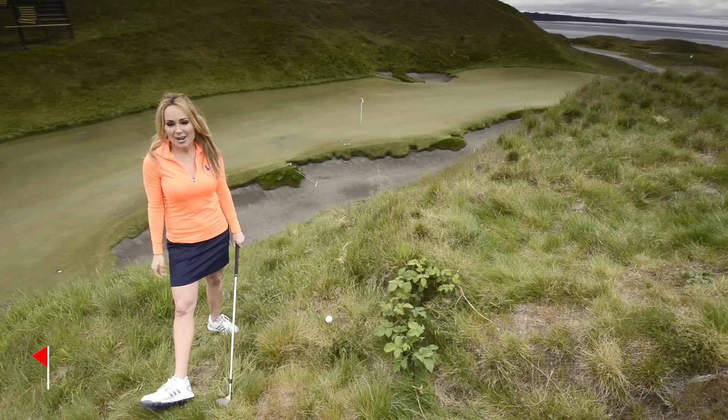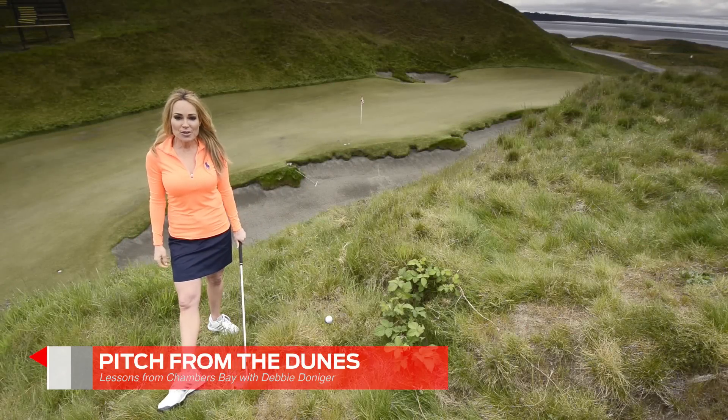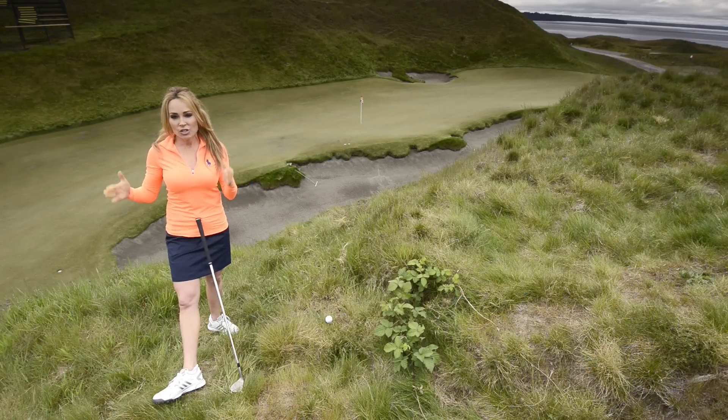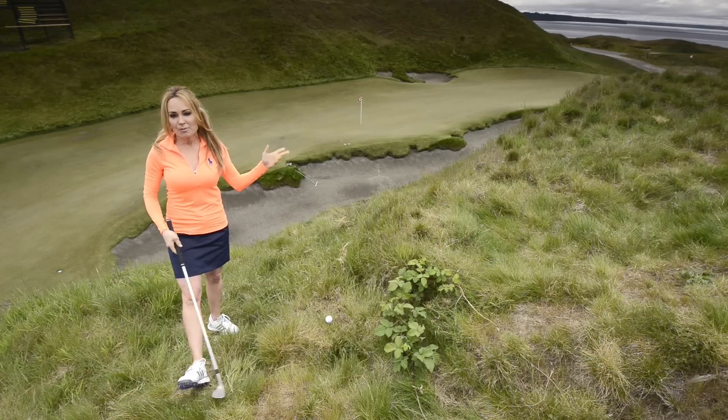I am on number 10 at Chambers Bay. It happens to be one of my favorite holes out here. Your second shot is hit between the dunes on each side, so it funnels it in, and you have the beautiful view of Puget Sound.